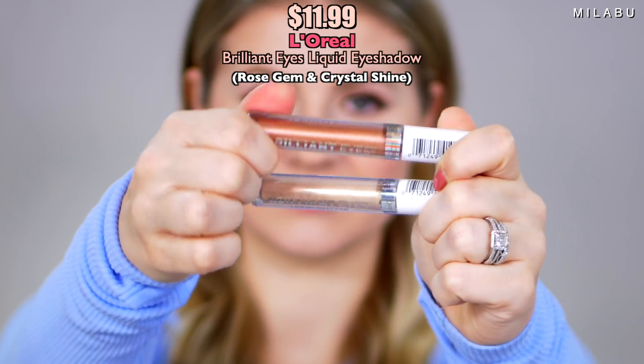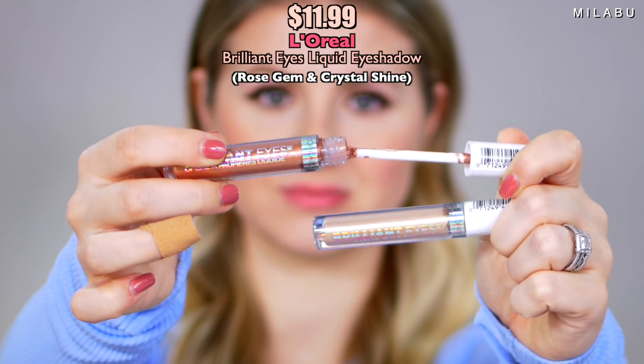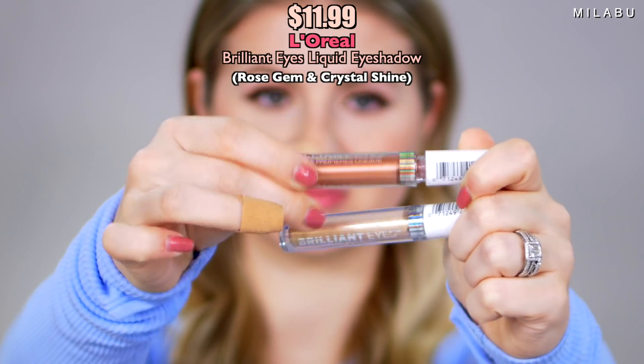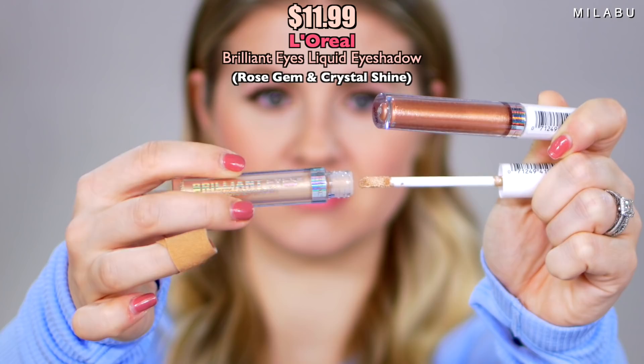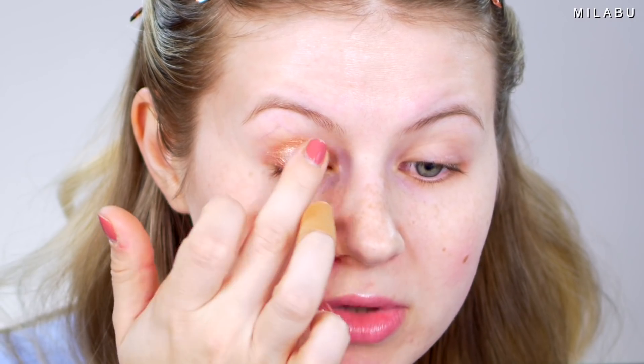Let's start off with the eyeshadow winner. This is by L'Oreal — their Brilliant Eyes liquid eyeshadow, and they do retail for $11.99 from Ulta. I'm gonna start off using my fingers and then go in with the brush to see how well it applies. Starting with rose gem all over the eyelid. They feel very creamy — not as liquidy as I thought they would. The color payoff is stunning.